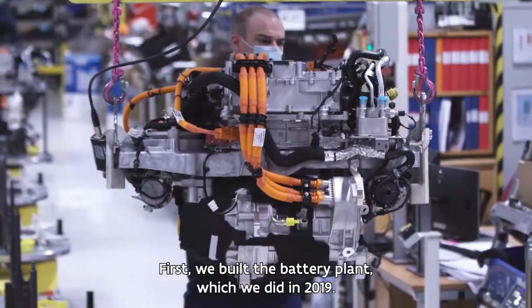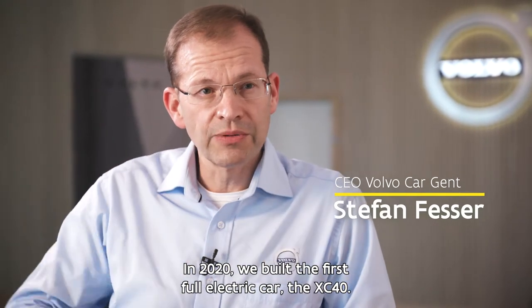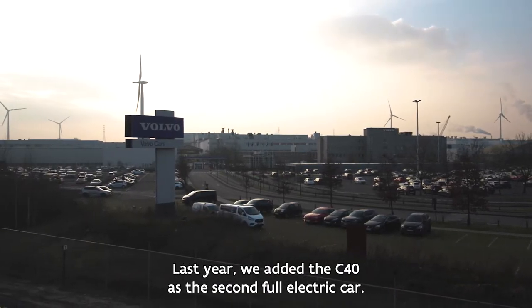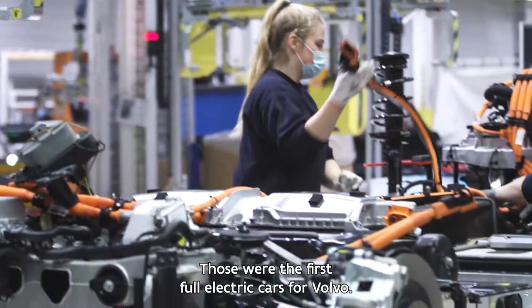We first built the battery plant in 2019, and that is the foundation for full electric cars. Then in 2020 we built the first full electric car, which is the XC40, and then we added last year the C40 as a second full electric car. They were the first full electric cars for Volvo.